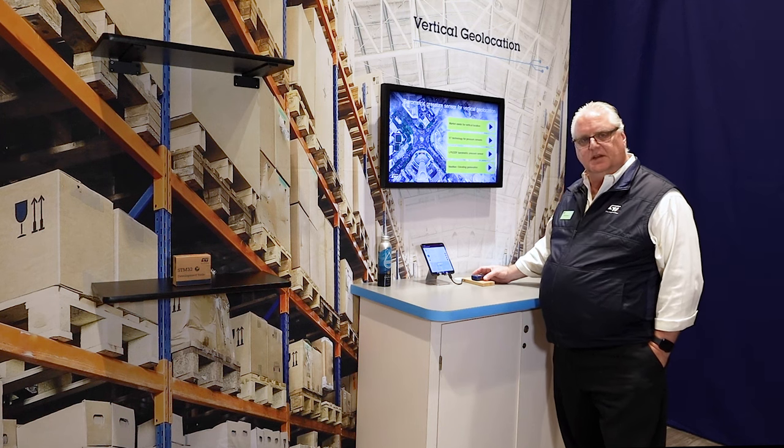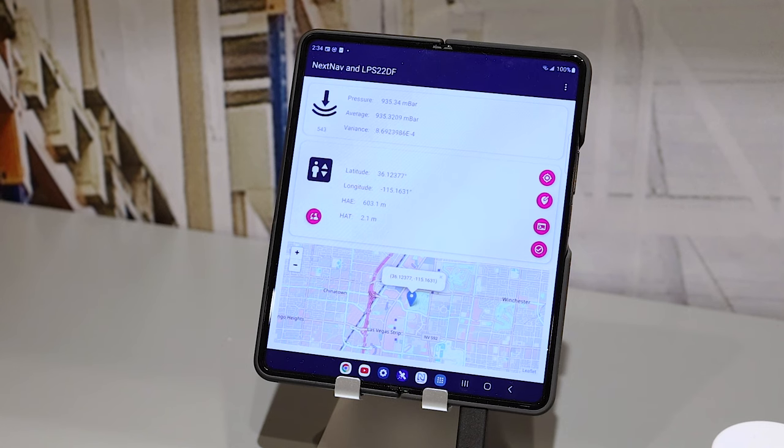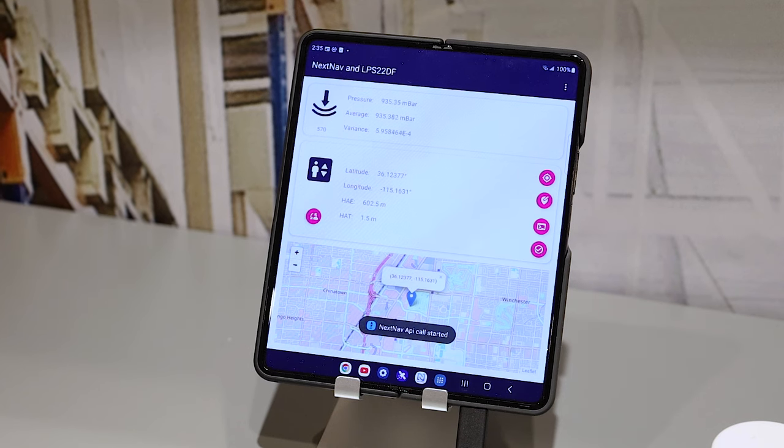In our demo, we take the SensorTile.Box Pro that's been previously calibrated. Starting from our initial point here on the charger, the reading is about 1.9 to 2.0 meters. I'll take the SensorTile.Box Pro and put it on the lower level shelf. I'll let the reading stabilize — from that point, we get to about 1.3 meters.